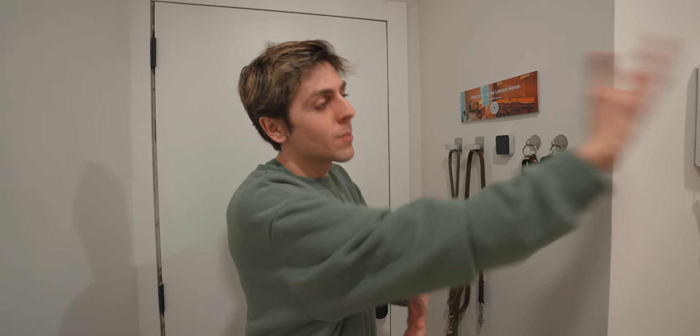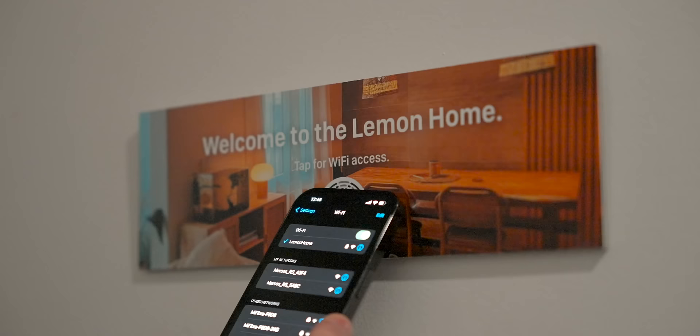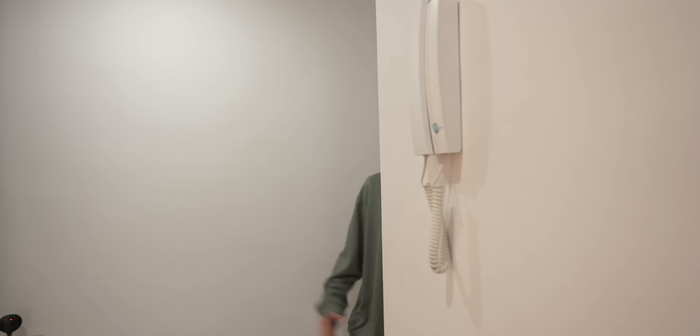Whenever I come inside my house, I double tap and all the lights I want to turn on actually turn on. This is actually pretty cool — it says 'Welcome to the Lemon Home, tap for Wi-Fi access.' So if I bring a friend over, they simply tap and they are automatically connected to the Wi-Fi. I did it with an NFC tag. And over here I've got my dog leashes and keys with my Apple AirTag, so I've got everything organized.